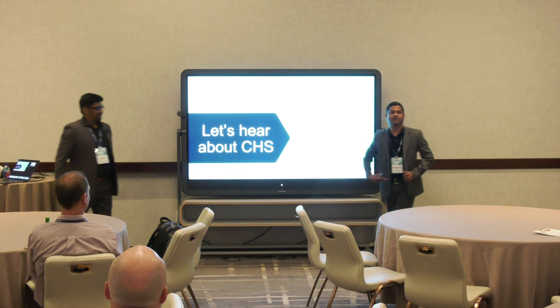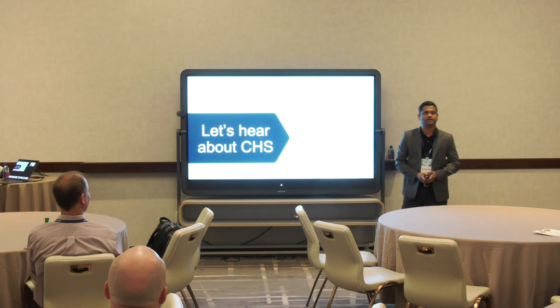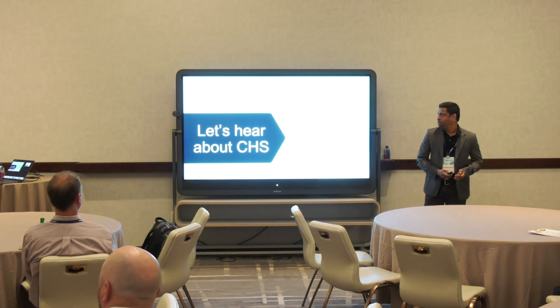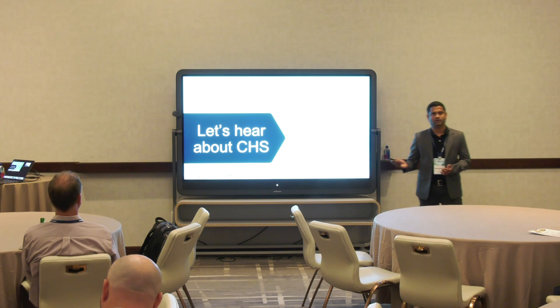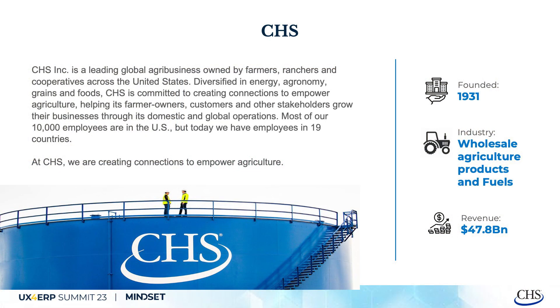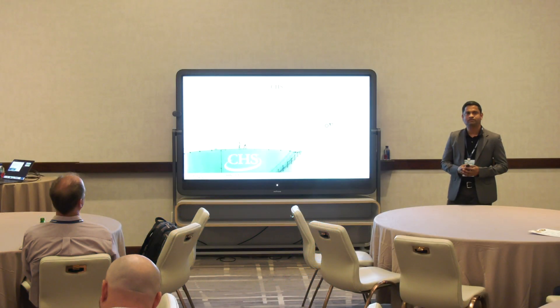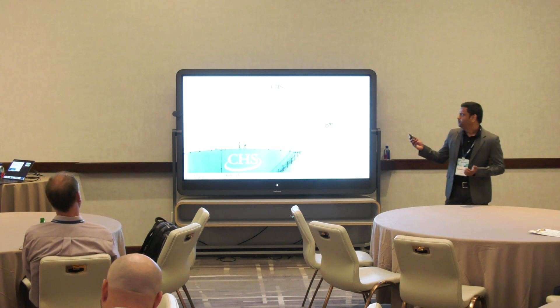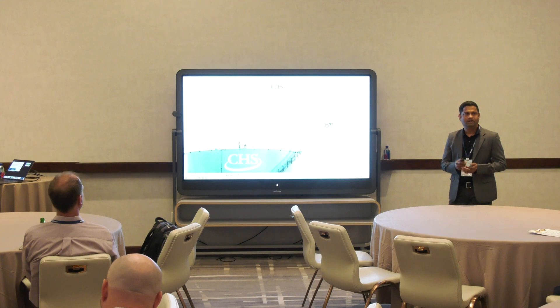Thanks. Good morning, everyone. My name is Radhakrishna. I'm working as a Fiori UX Lead at CHS for the last three years. Before we go into the detail of our Build Work Zone topics, I'd like to go through a little bit about our company, CHS. We are a leading global agribusiness, owned by farmers, ranchers, and cooperators across the United States. We are diversified into energy, agribusiness, crop nutrition, and food.